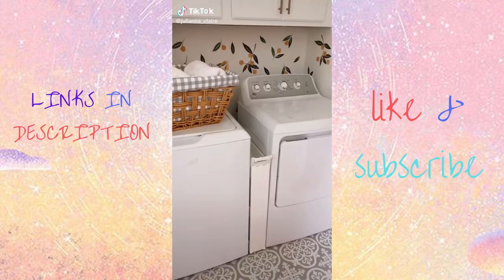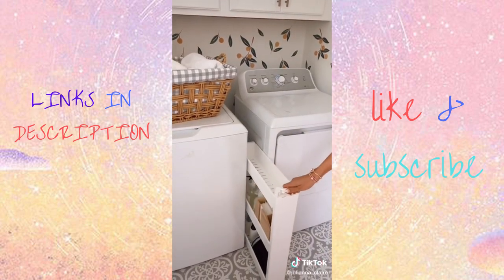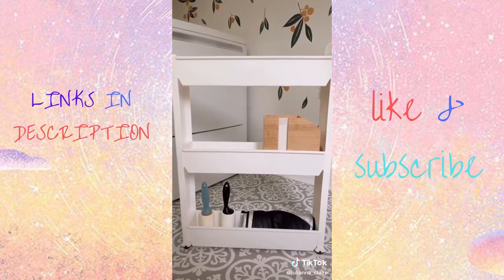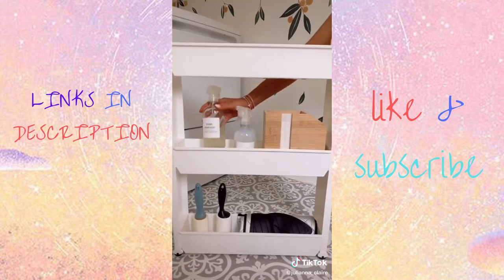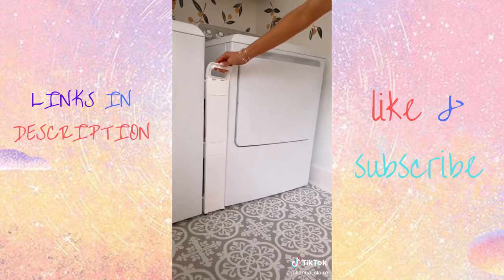Amazon Laundry Room Favorites. Utilize the space between your washer and dryer with this three-tier rolling cart. The slim design adds extra organization to your laundry room, kitchen, or bathroom. The shelves hold over six pounds of supplies and it easily snaps together for assembly.